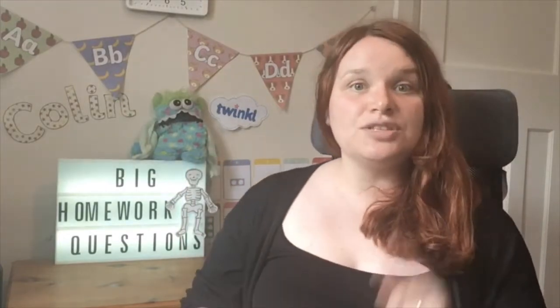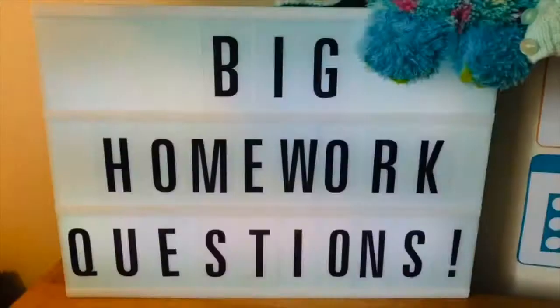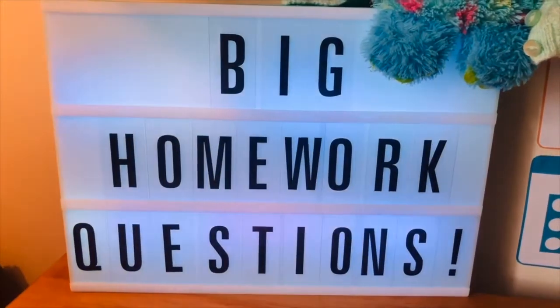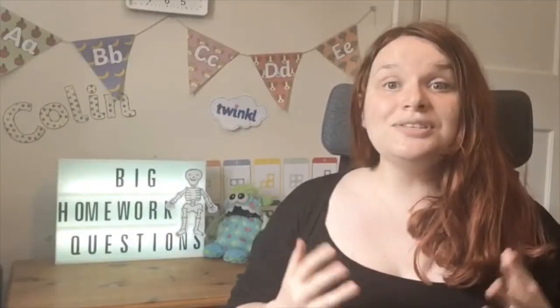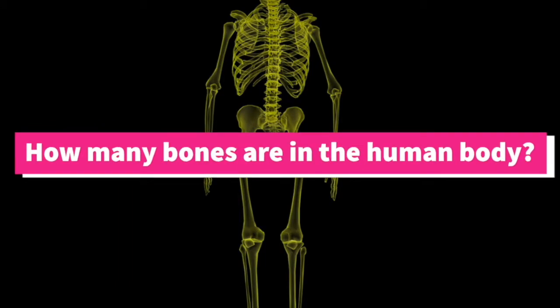We've got a big homework question to answer. Hi everyone, it's Beth from Twinkl here. This is my best friend Colin the Learning Monster and we just love answering your big homework questions. Let's get started. So today's big homework question is: how many bones are in the human body?